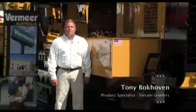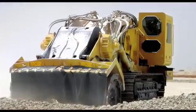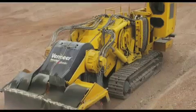Hi, my name is Tony Bachoven with Vermeer manufacturing. This is the T1255 terrain leveler, made in the United States. It's a 600 horsepower, 245,000 pound milling machine. A lot of places you'll find this machine working is in coal mines, milling coal, limestone, all kinds of aggregate, and of course doing site prep — whether it's road construction or just terrain leveling getting ready for a site job.